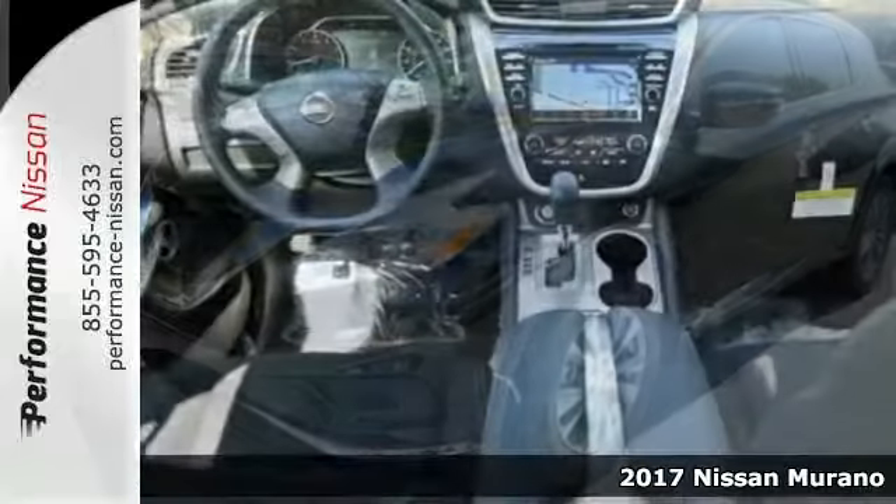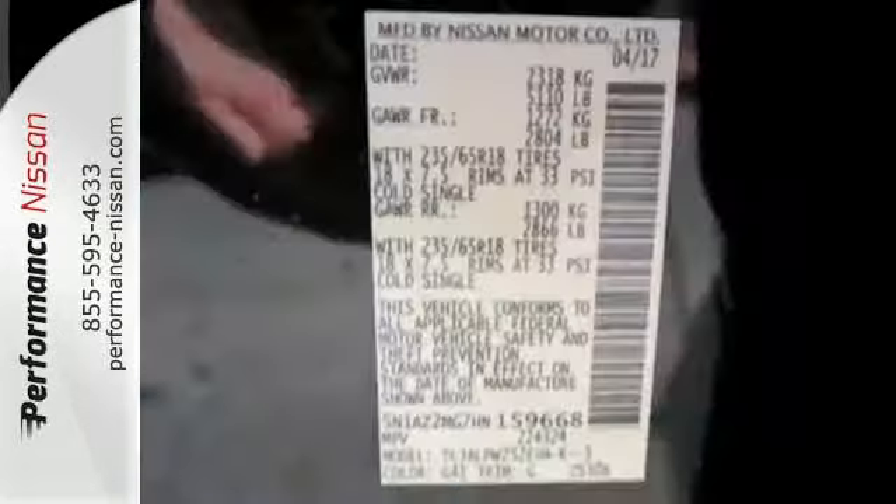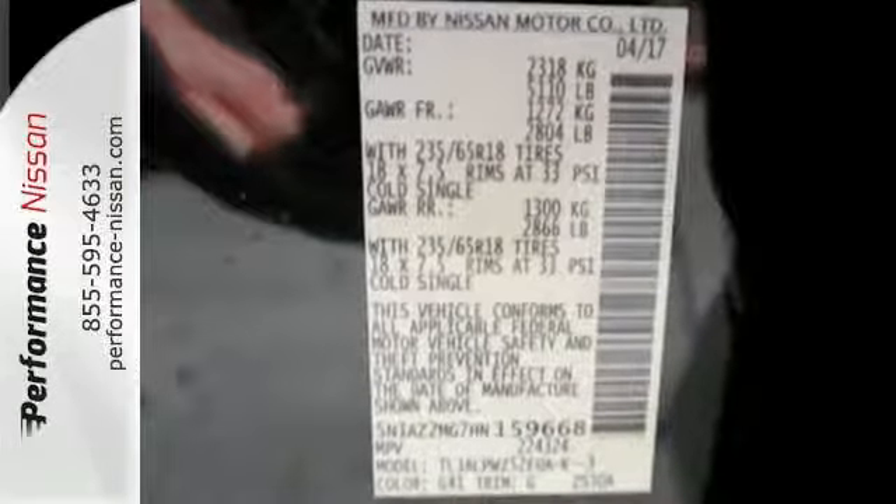The Advanced Drive Assist display, which is about the size of a mini-tablet, puts all the information you need on an easy-to-read, programmable, high-res, 7-inch screen.